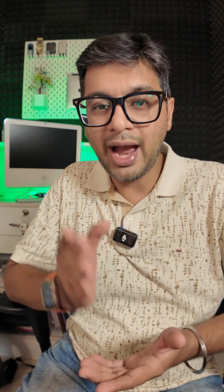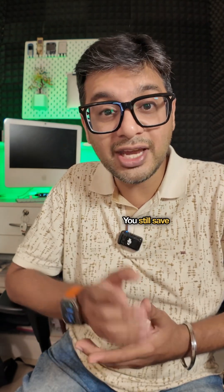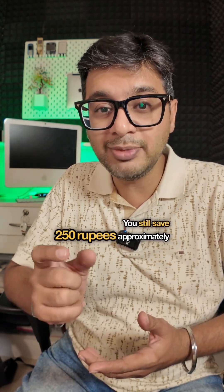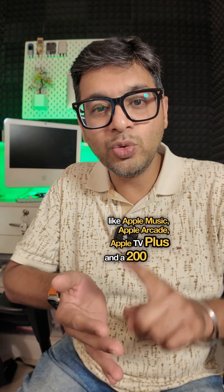So total it: 219 and 365 — it is only going to cost you 518 rupees. You still save approximately 250 rupees every month, and you enjoy features like Apple Music, Apple Arcade, Apple TV Plus, and 200GB of extra storage.